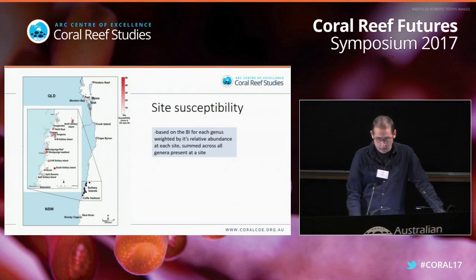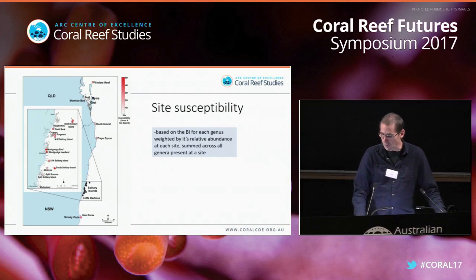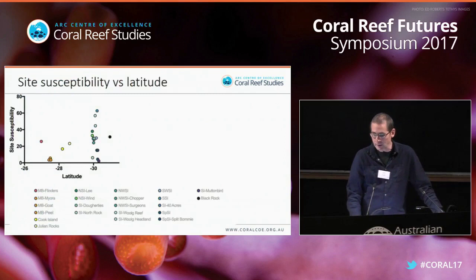This is the susceptibility index — highest in red on a heat map. Our sites go from Flinders Reef off the coast of Brisbane in the north all the way down to Black Rocks in New South Wales, with a lot of sites in the Solitary Islands. There is a pronounced north-to-south gradient in site susceptibility and bleaching intensity. Looking at site susceptibility versus latitude, there's a good relationship: as latitude increases, site susceptibility to bleaching increases. But note that at the high-latitude sites there is a tremendous amount of variability.